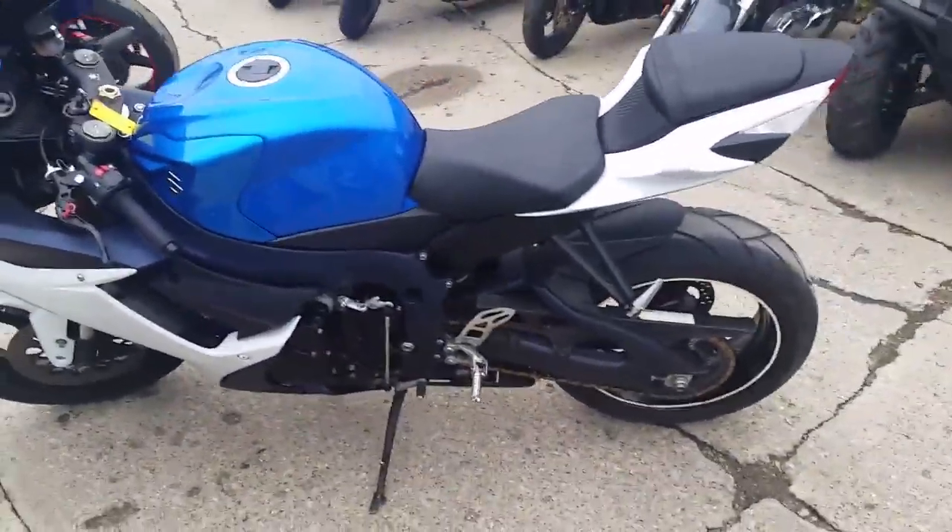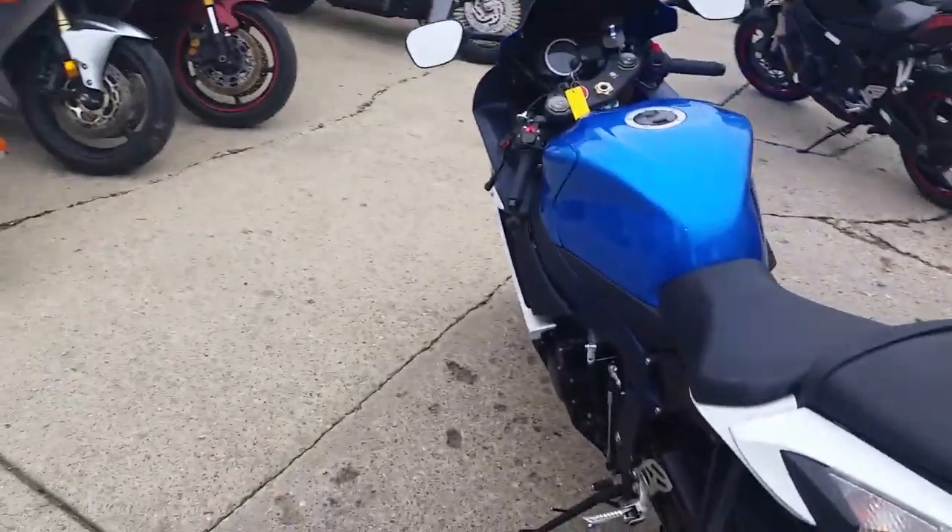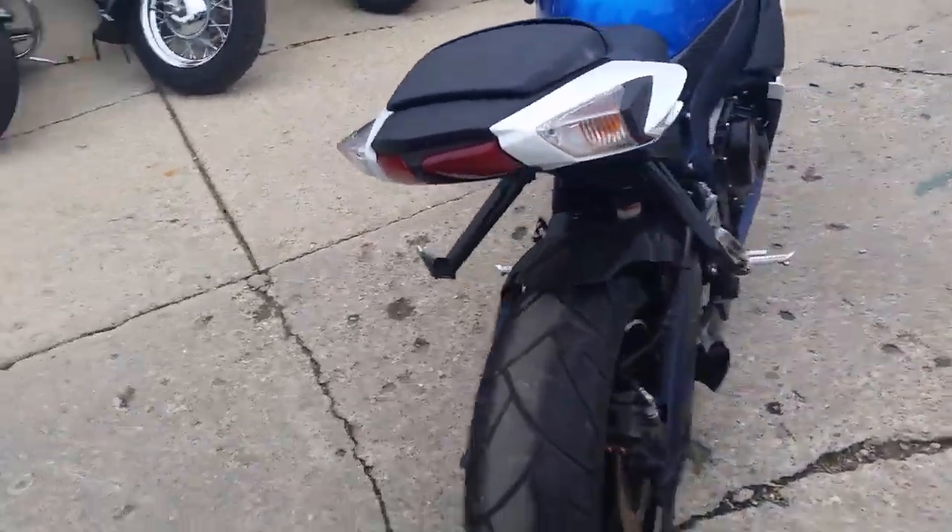It runs fast and strong. We got this thing priced to move — $129 a month. Visit our website, it's approvalpowersports.com.